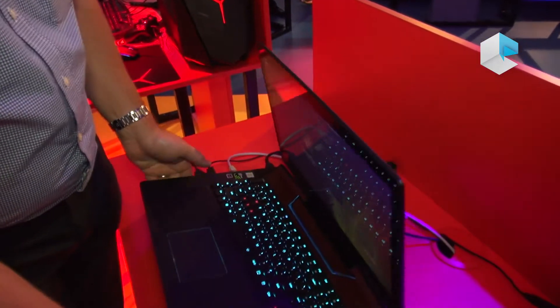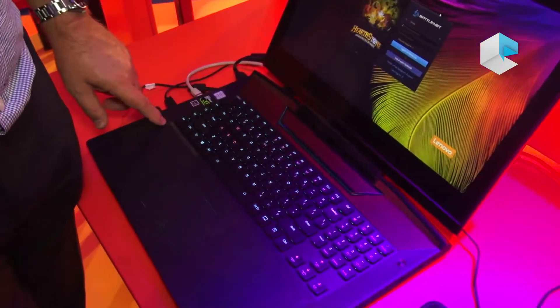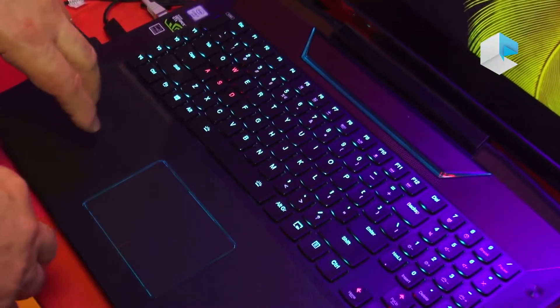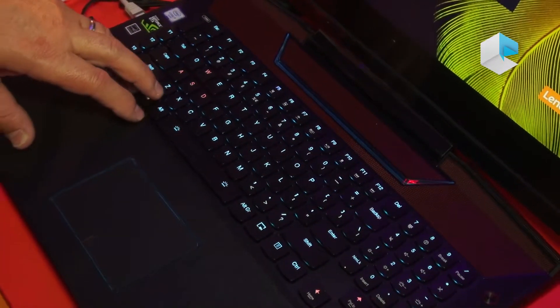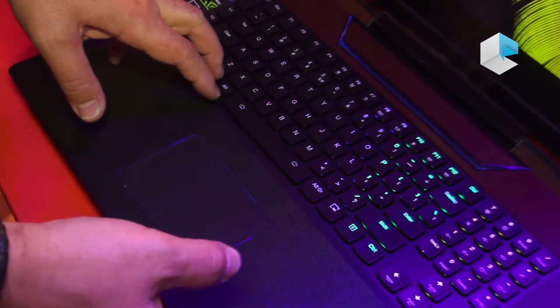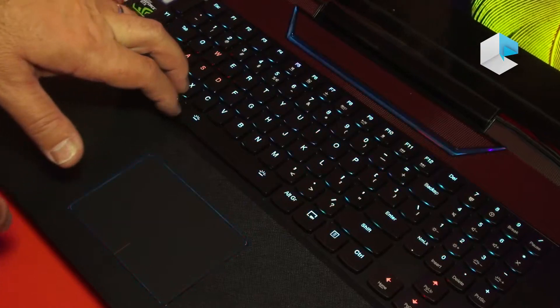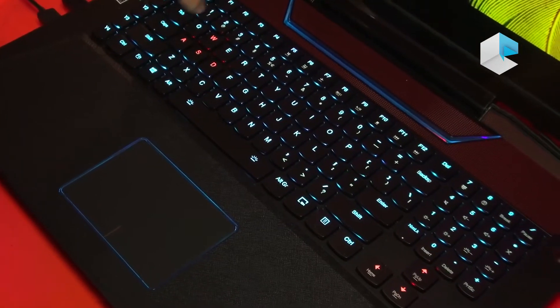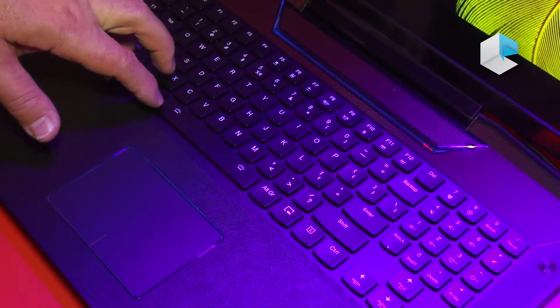It also has a full mechanical keyboard with 4 macros. Depending on the game you're playing, you can set the macros to shortcuts, and you can actually change and program the keys. Depending on the game, you can highlight the key buttons you want to use, or have it off completely.